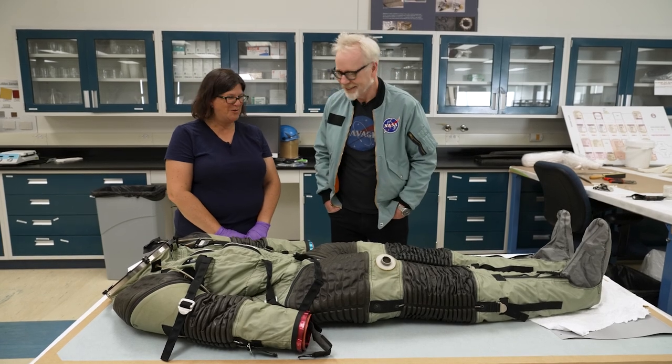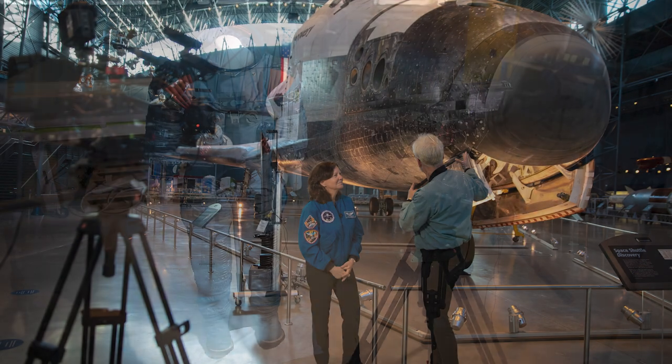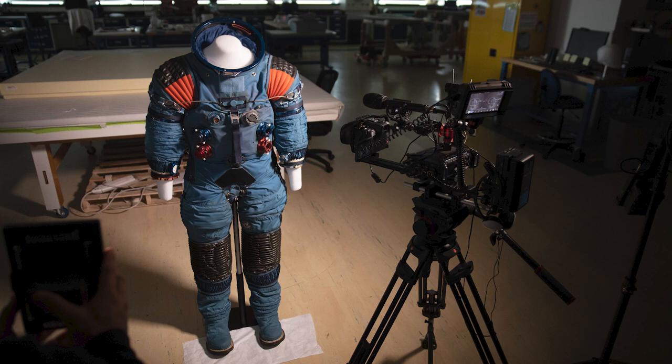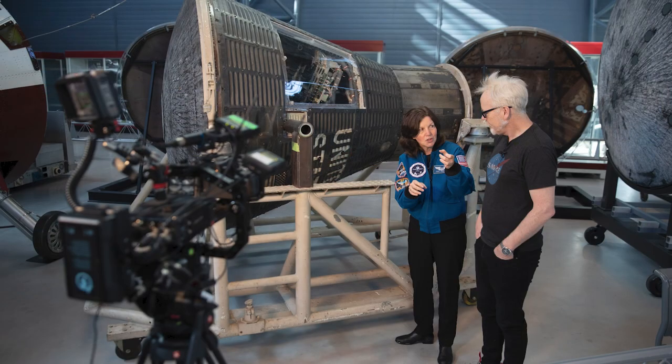Lisa, what a treat — thank you so much. I never get tired of visiting the Smithsonian National Air and Space Museum; I always find something new to lock onto and the tale on display of human ingenuity is always inspiring. If you'd like to get a better sense of what it's like to stand in front of a space shuttle or visit the spacesuit conservation lab, we also filmed this in virtual reality as part of the Tested VR series. You can watch this right now either through the Tested VR app or on MetaQuest TV. Links and instructions are in the description below.